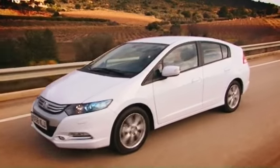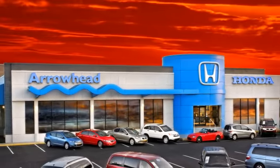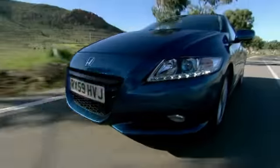Commitment to customer care at Arrowhead Honda doesn't stop with your vehicle purchase. Our Honda service department is staffed with factory trained technicians ready to perform everything from regular maintenance to expert repairs. Give Arrowhead Honda a call today.